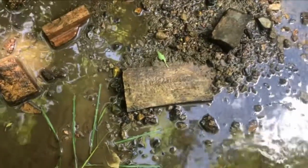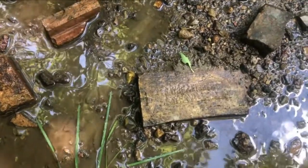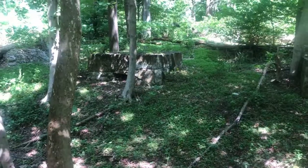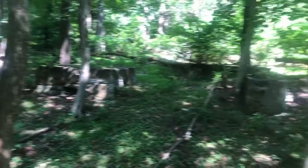I also saw this brick here which has some writing on it, although I can't make out what it says. Here's another set of pylons, and here's another set of pylons, which would have carried the railroad.